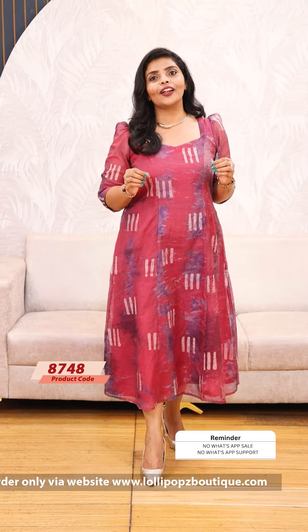Beautiful 7 shades, 7 working day sell dispatch, price of 999. You can check this out on the website.